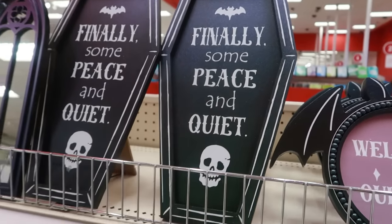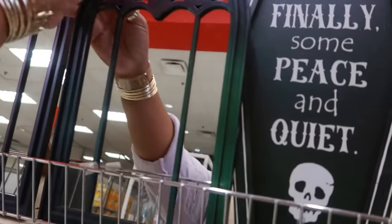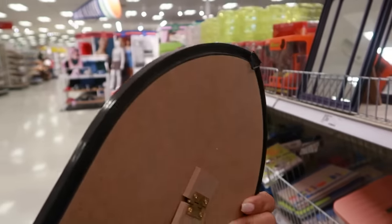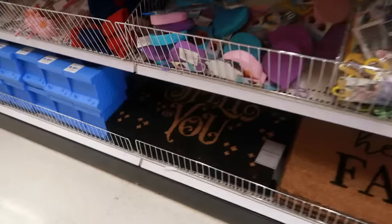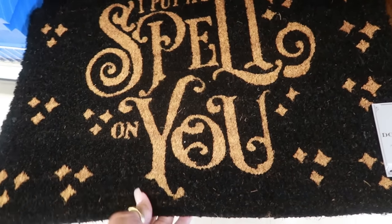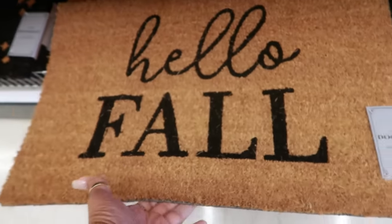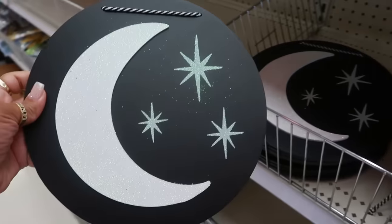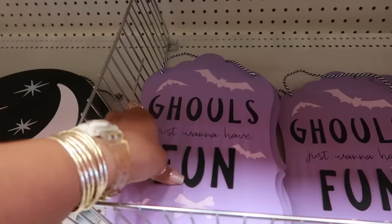This sign says 'Finally Some Peace and Quiet,' and then you have these mirrors right here that have a hanging hook on the back, which is nice — it has a stand and a hook so you can hang it if you want. There are some doormats: 'I'll Put a Spell on You' mats are five dollars, and then there's also a 'Hello Fall' mat.